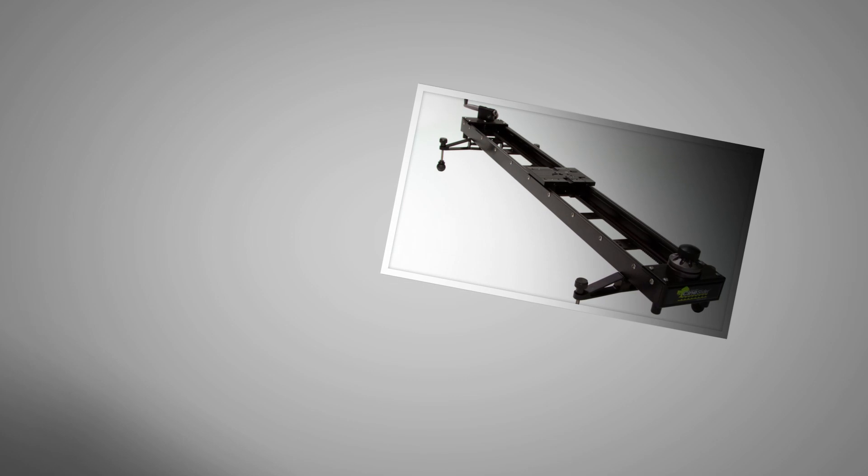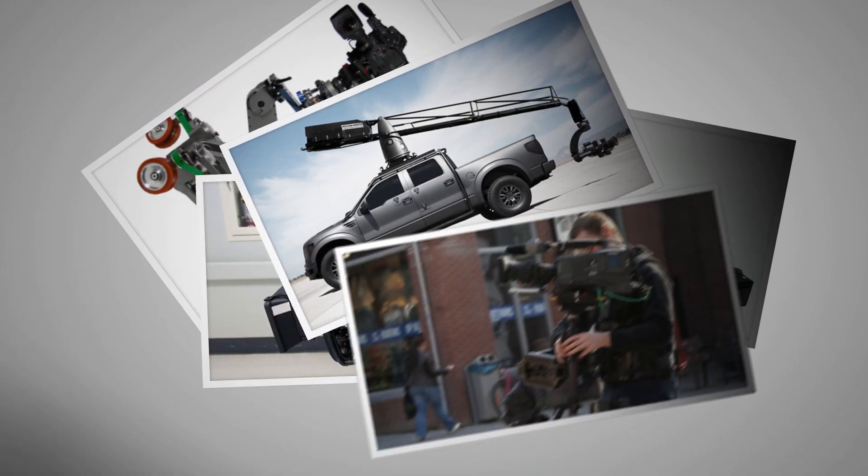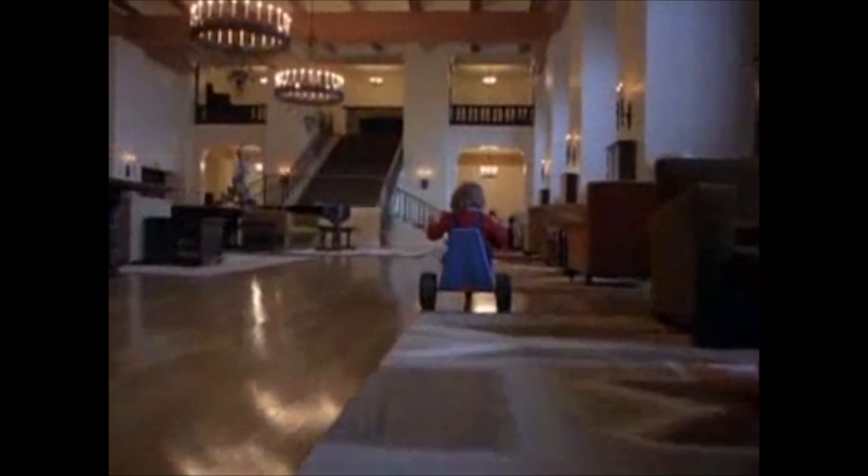One way low-budget filmmakers can add production value to their movies is by using camera movement. There are a lot of expensive options out there that big-budget professional filmmakers use to create some amazing-looking shots. This is probably one of the most famous Steadicam shots of all time. But that doesn't mean you need Stanley Kubrick's budget for The Shining in order to create good-looking shots.